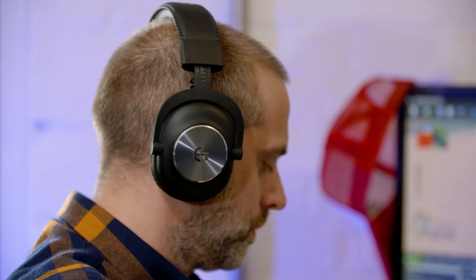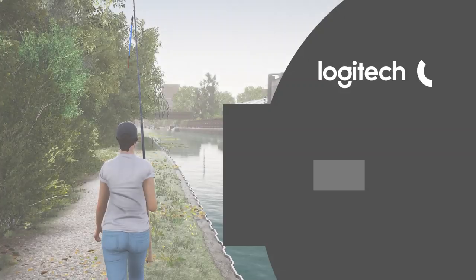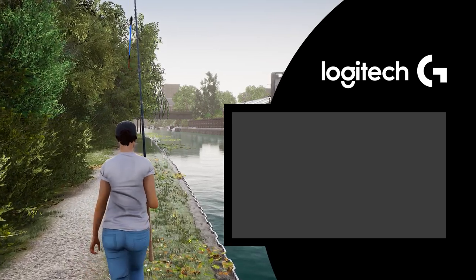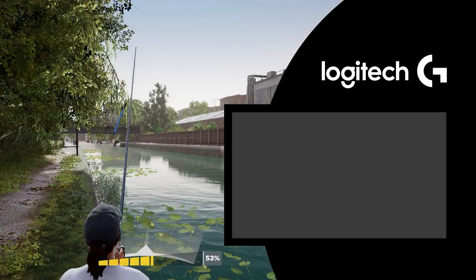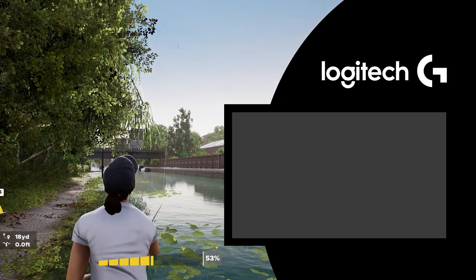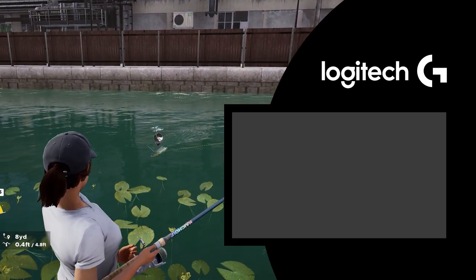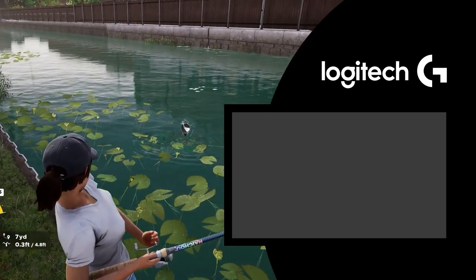That was a behind-the-scenes look at how Dovetail Games craft their in-depth simulations. Let us know your favourite sims and why in the comments below, drop us a like if you enjoyed this video, and subscribe to Logitech G for more deep dives just like this one. If you already subscribe, ring that notification bell so you know when our next video lands.